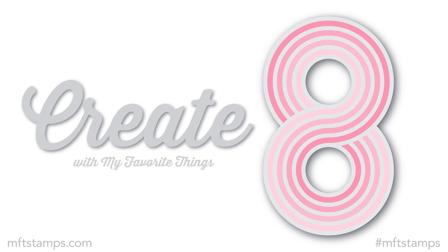Hi everyone, it's Vicky here with a fun monthly event. I have teamed up with My Favorite Things and every month I'm going to show you the new releases in one video, and on the next day I'm going to create 8 cards using the new products. So stay tuned for tomorrow. But first let's take a quick look at all the products that have been released for December.